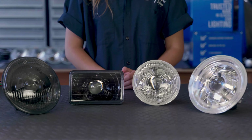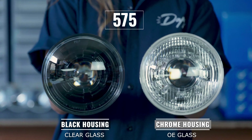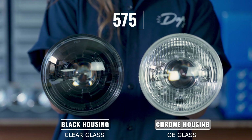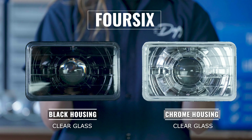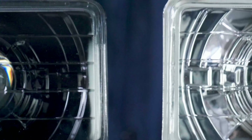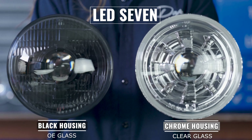Let's compare black and chrome housings on a few of our models. This is a 575 headlight with a black housing and a chrome housing. And this is an LED 7 headlight with a black housing and a chrome housing.